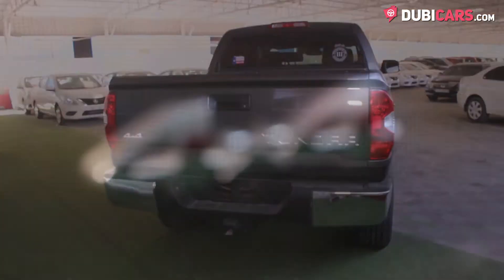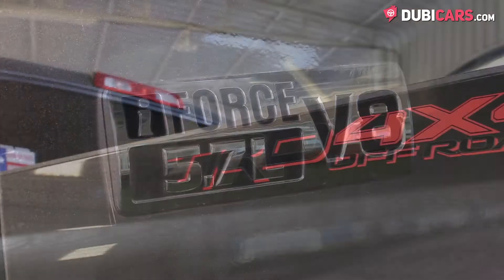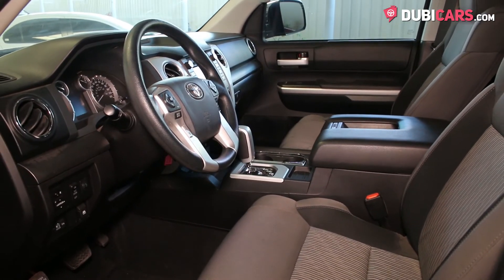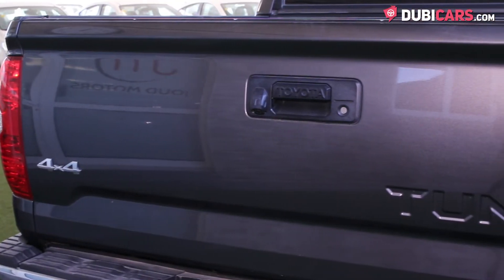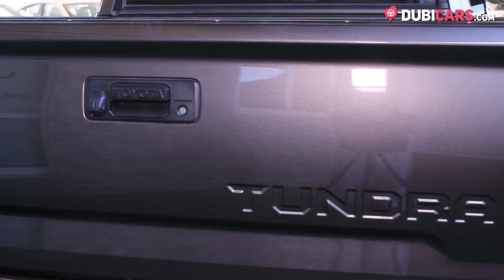Powering each corner of this Japanese pickup is a 5.7-liter V8 I-Force petrol engine rated at 381 horsepower, mated to a six-speed automatic gearbox. The pickup is more than capable of tackling the dunes of the UAE while accelerating to 100 kmh in under 8 seconds, before hitting a top speed of 250 kmh.